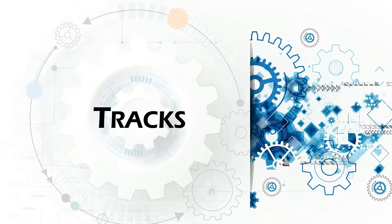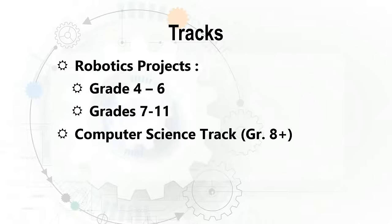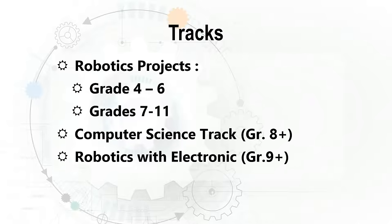Let's take a look at the different tracks. There's a robotics projects track for grades 4 to 6 and 7 to 11, the computer science track, as well as robotics with electronics. We will go into more detail about all of these tracks in separate presentations.